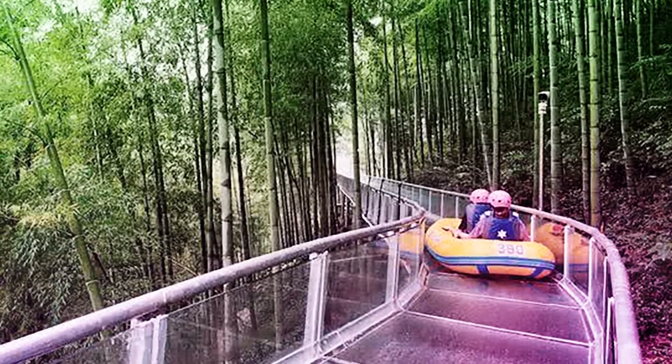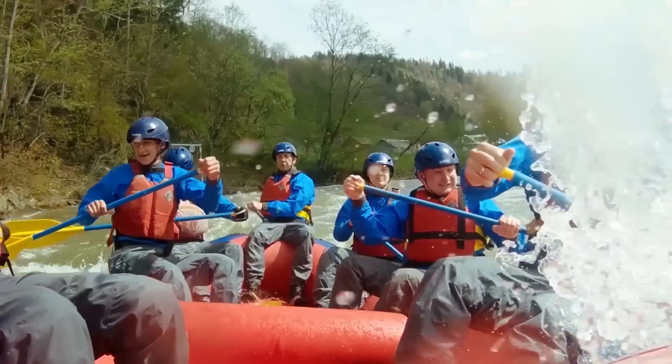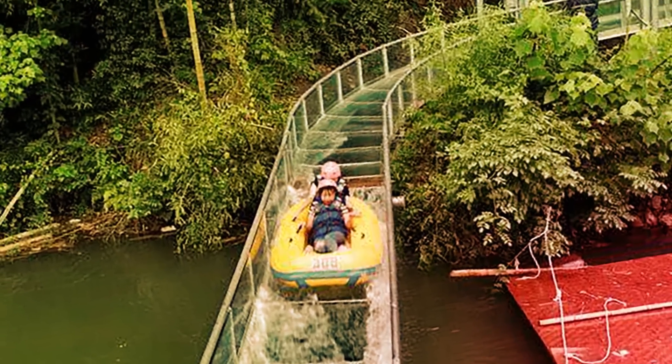Small inflatable rafts take you down the lengthy waterslide, and you can see the frightening view below, giving it the feel of an extreme river rafting adventure. If you're not into heights, I don't recommend this one, or actually most of these.